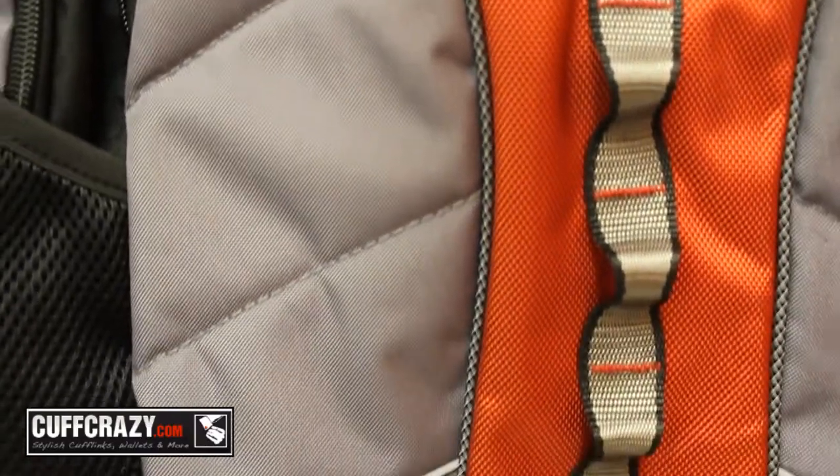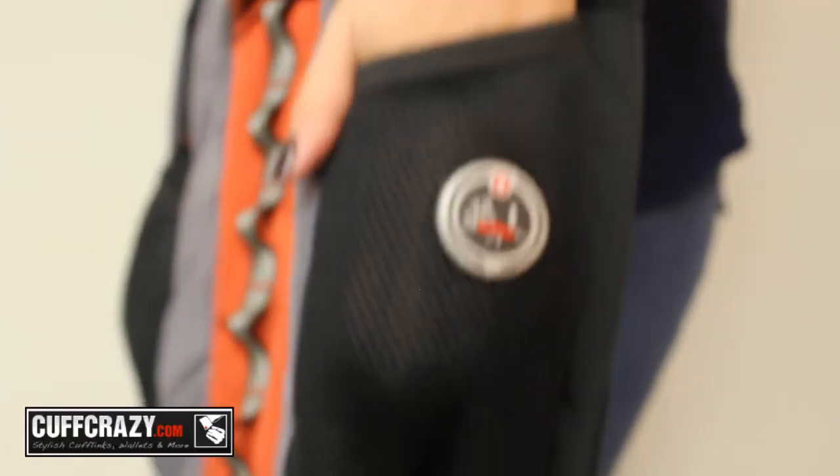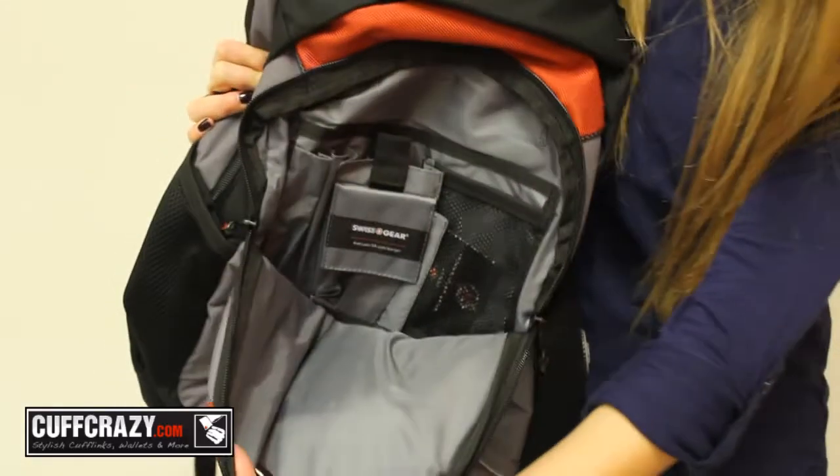Made of high-quality, durable polyester, this backpack's features include two large compartments, two side mesh pockets, and a fully padded laptop compartment.